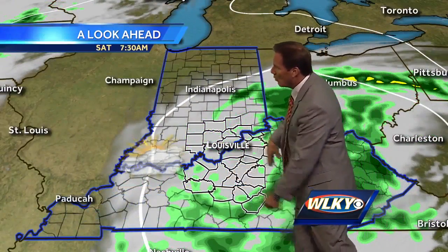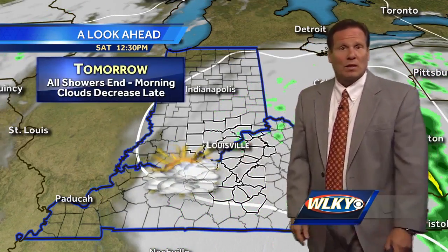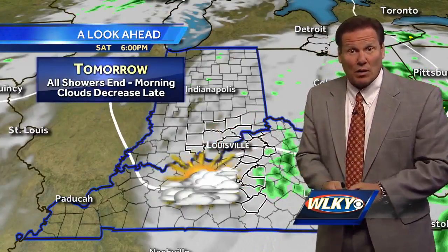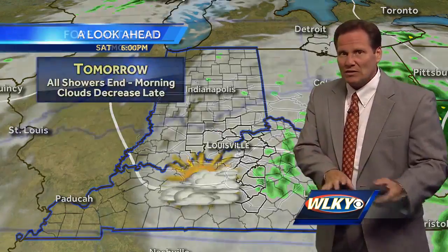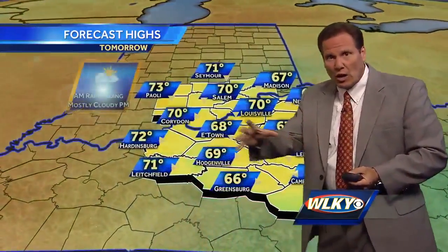Future clouds and radar show that nicely. Here is tomorrow morning — notice how we start to get rid of some of those greens. By midday I think we're pretty much done with the rain. Although we will stay mainly cloudy tomorrow afternoon, at least we'll start to dry out. Rain chances are diminishing bright and early tomorrow morning and then just trending drier through the day.